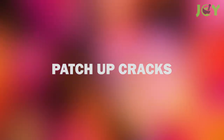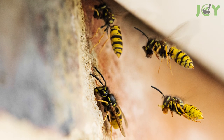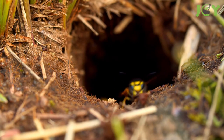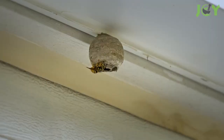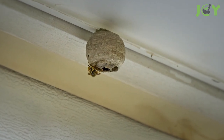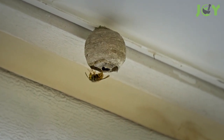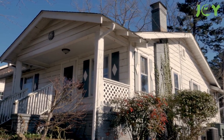Number 6: Patch Up Cracks. Wasps like to build their nests in cracks around your home and hollows in the ground. Therefore, it's important to seal any cracks in your home or foundation. Cracks on the edges of a house's siding or where wires enter the home are particularly attractive nesting locations. Patching up these spots prohibits wasps from setting up camp around your home.